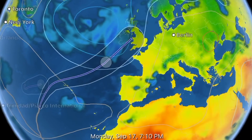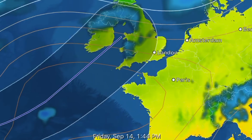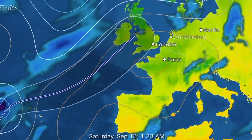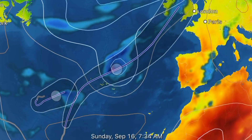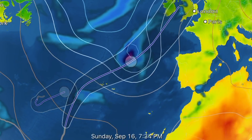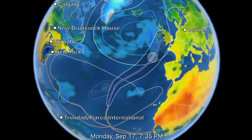And here we are looking at the trajectory for Helene. Very strong winds. Once it finally makes land, there's a large low pressure above. When you see those tight isobars, that's when we've got very strong winds.